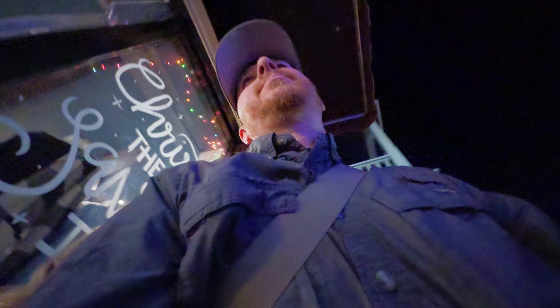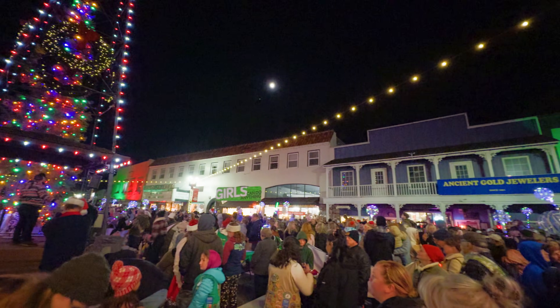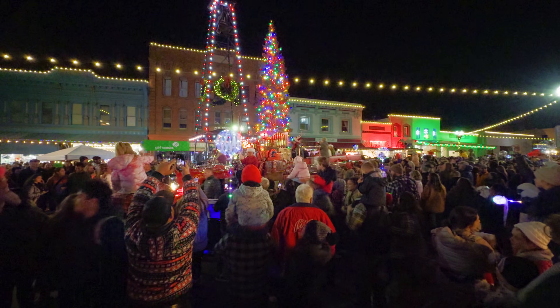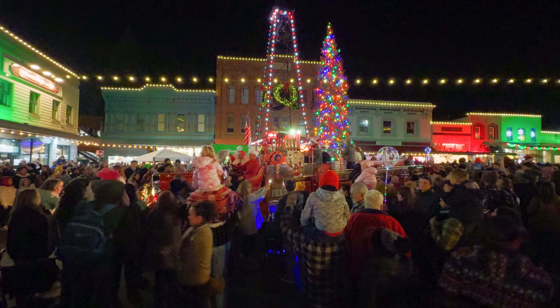So after all this exploration of the antique shops, it was time for the tree lighting ceremony, and man did it get packed down there — it was a little much for me. It was cool though. It was nice to be back in town for that short amount of time and to see family and to explore these antique malls.